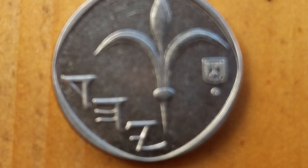Next to the lily, it says in ancient Hebrew: Yahad, which means Judea. I have to say that I like it that we use the same coins that our ancestors used 2,500 years ago.